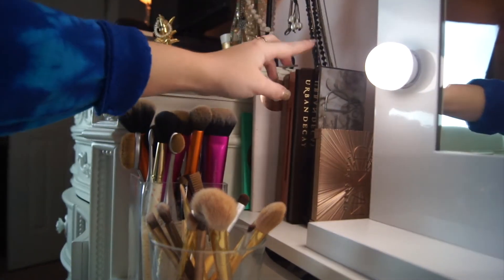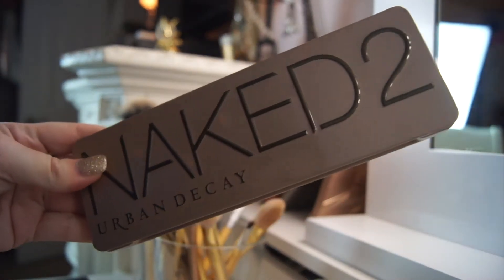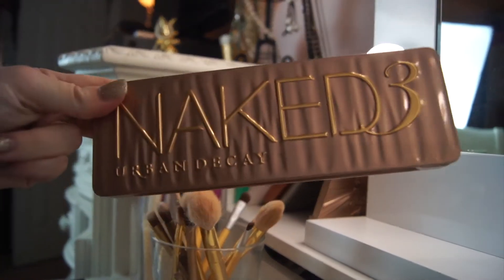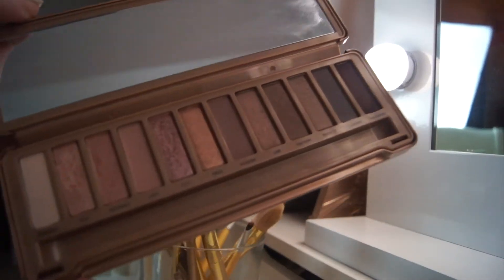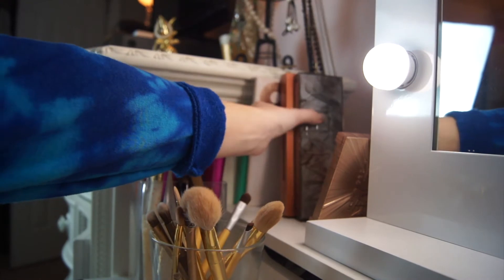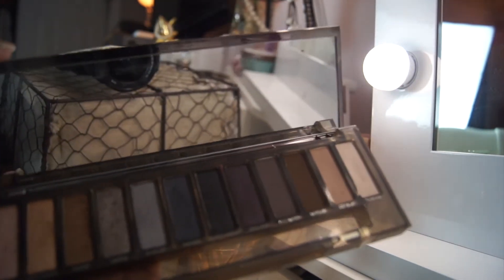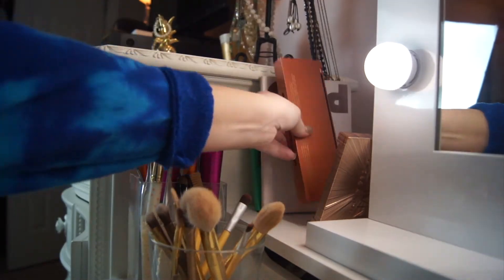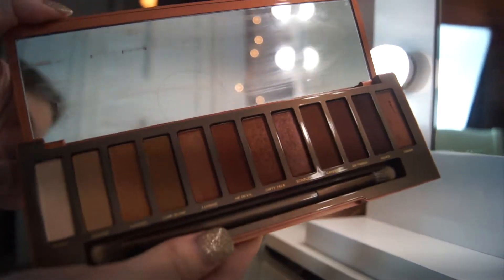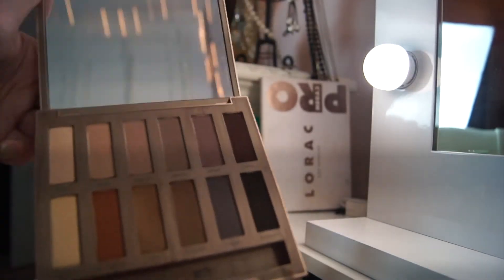Now the Naked palettes, since I have the most of those. Here is the Naked 1 palette, the Naked 2 palette, and the Naked 3 palette. Then — these aren't numbered — here is the Naked Smoky palette. You can tell I've used this one a lot and traveled with it because it's broken. Here is the latest one, the Naked Heat palette. And next, the Naked Ultimate Basics — it has some really pretty colors in it.